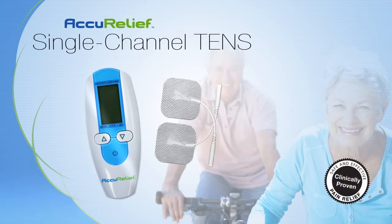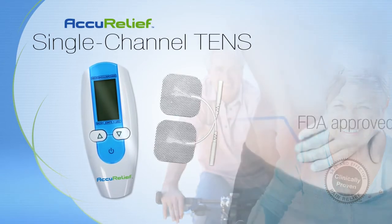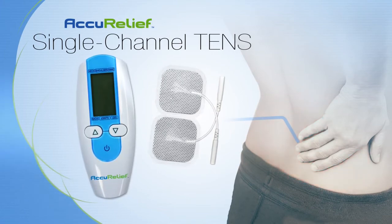The Single Channel TENS is FDA-approved and comes with everything you need for immediate use. Just place the two pads on either side of the sore muscles and immediately feel AccuRelief's patented technology begin to work.